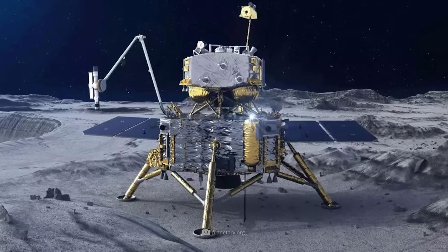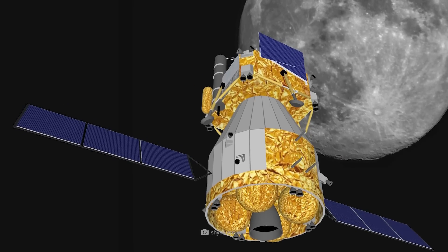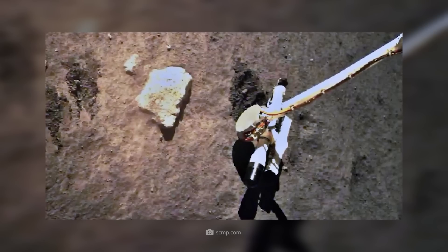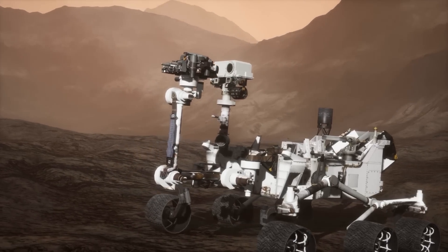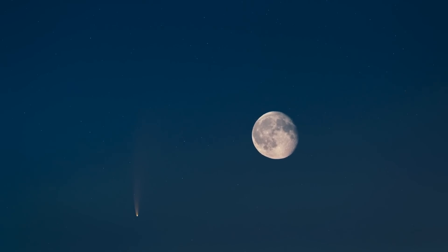Chang'e 5 was and is an exceptional project in Chinese spaceflight. The lander flew to the moon together with an orbiter. Thanks to cutting-edge drilling technology, the rover was able to bore its way into the depths of the moon in a similar way to NASA's counterparts on Mars. What was particularly exciting about this mission was not only taking the samples, but also sending them back to Earth.